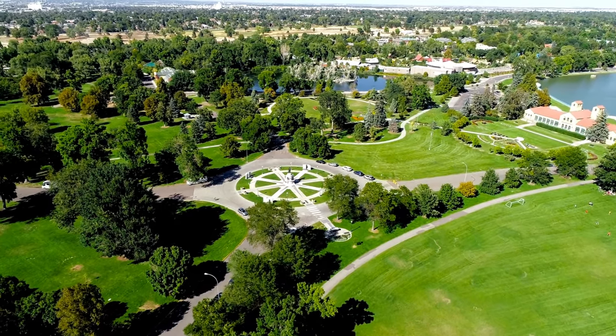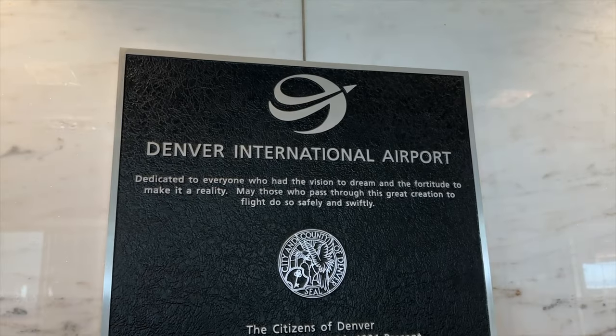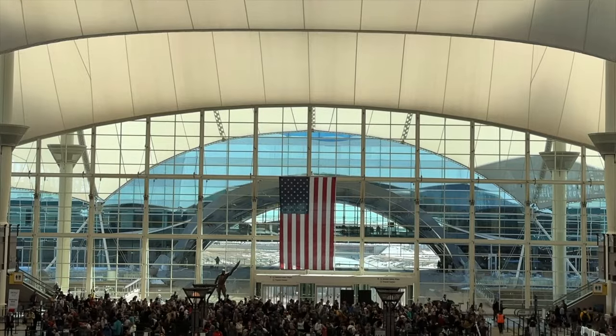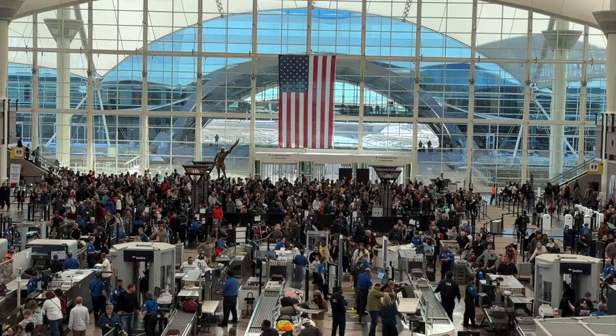So you're coming to Denver and you want to do some airport research to make sure that your trip goes smoothly — you, my friend, are doing it right. If you didn't already know, the Denver International Airport, also known as DIA, is the second largest and third busiest airport in the world. It also has more conspiracy theories than any airport on the planet, but that's another video for another day.